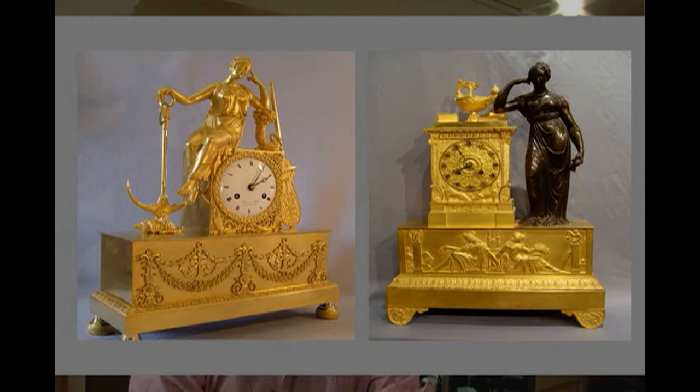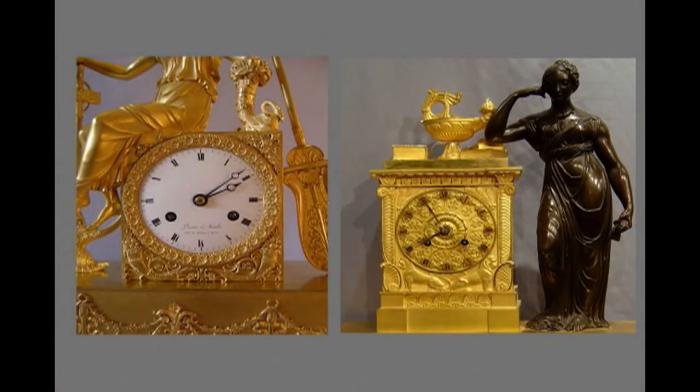Here we have the Empire clock of Hope, which we discussed earlier, alongside a very slightly later clock — the Charles X period of Cleo. It's a larger clock, still fire-gilt and very well finished, but there are certain differences. On the clock with Cleo, we no longer have the convex enamel dial. We have a gilt dial in this case — it could be an engine-turned dial — and a little later it would be a flat enamel dial. So you've got to look for the convex white enamel dial for an Empire clock, with a very finely finished bezel surrounding the dial. Cleo has a gilt dial and no bezel at all in this case.